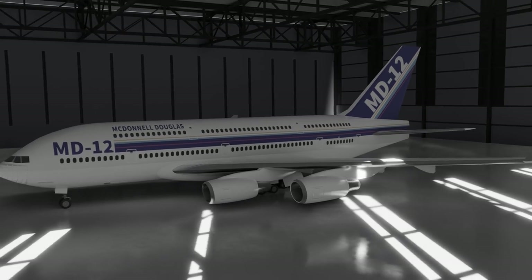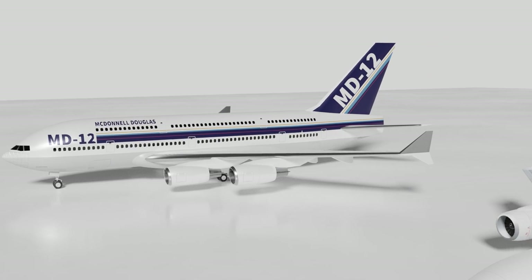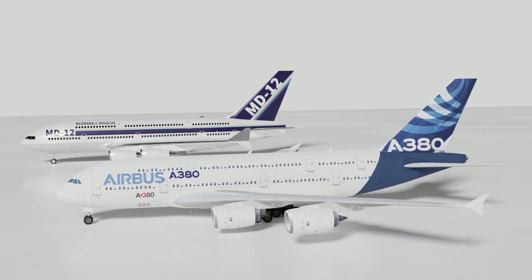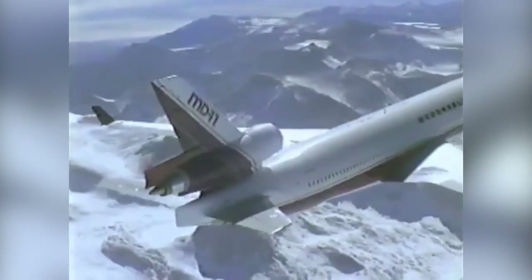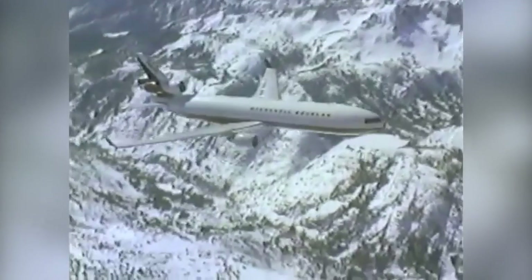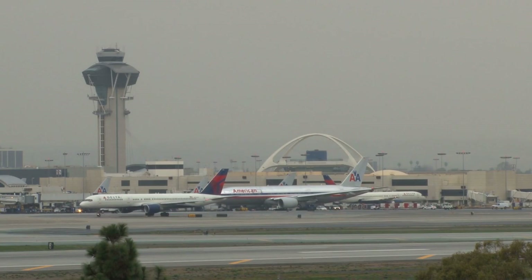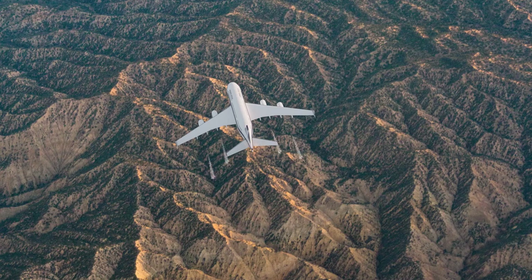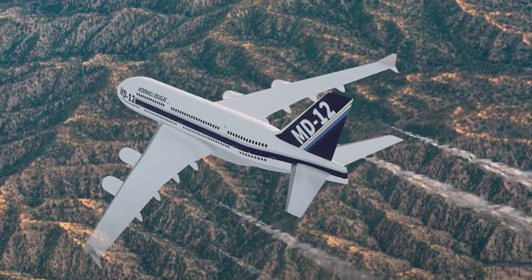Looking back on the project today, we can see that the MD-12 was ahead of its time — the Airbus A380 ten years before Airbus even thought of the idea, and may have dramatically changed the landscape had it been built. Why airlines chose not to invest in McDonnell Douglas's vision is truly unknown, but failed promises of the MD-11 and rising fuel prices had made them question the need for such a large aircraft. It would take another decade of rising congestion to make the product more viable in the form of the Airbus A380. Simply put, the MD-12 was too late to a market that questionably even needed the aircraft type.